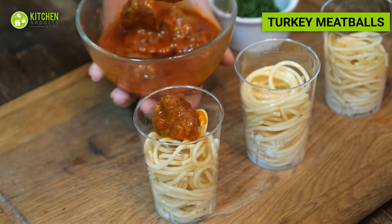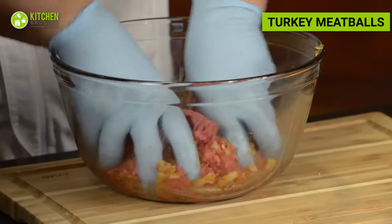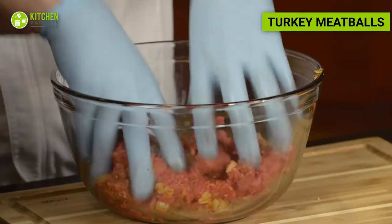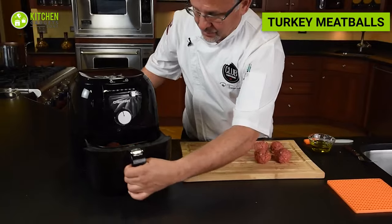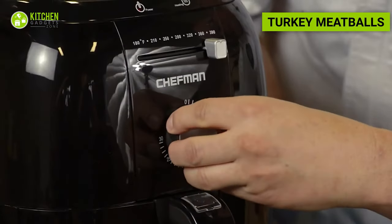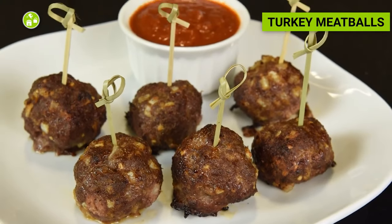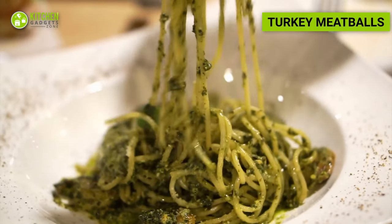Whether as a main course, starter, or side dish, meatballs can simply be a filling meal. Mix ground turkey with bread crumbs, egg whites, minced garlic, and seasonings. Roll the mixture into meatballs and air fry until cooked. These protein-packed meatballs can be enjoyed as a snack, added to salads, or served with whole grain pasta or zucchini noodles.